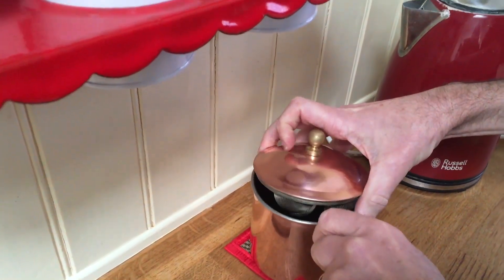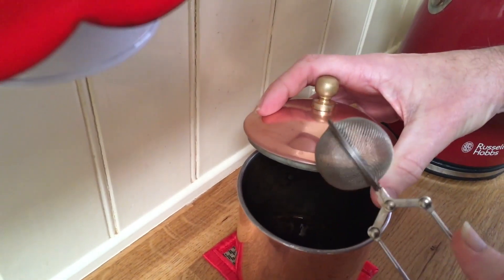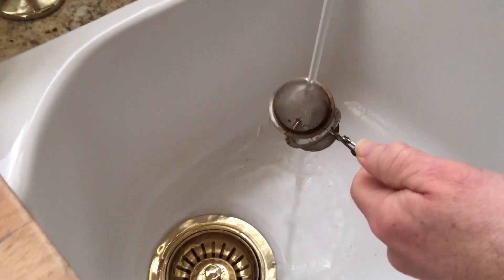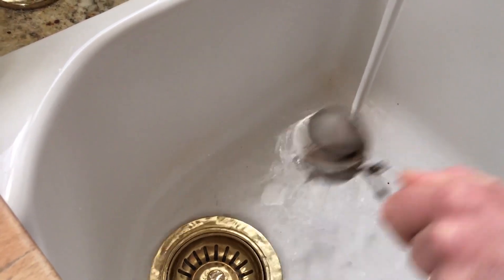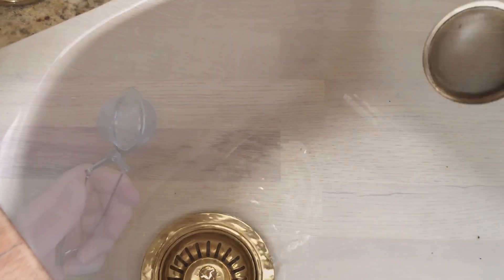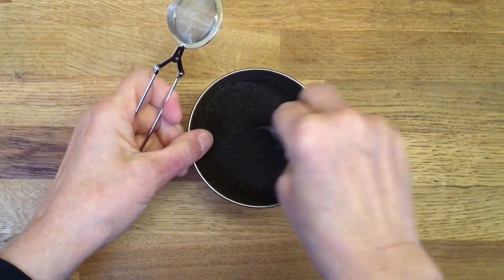We have a pot on the countertop to empty the used tea into, which eventually gets emptied into the compost bin. Then a quick rinse under the tap and the infuser is ready for the next cup of tea. The water also prevents tea dust from going everywhere.